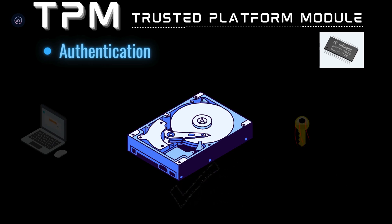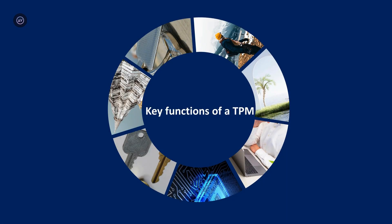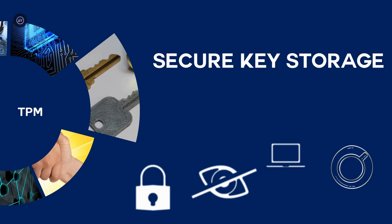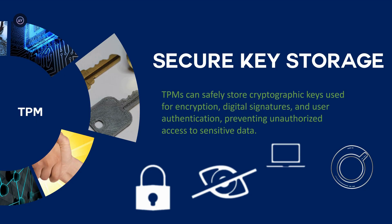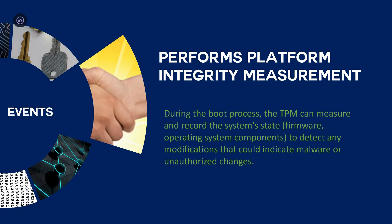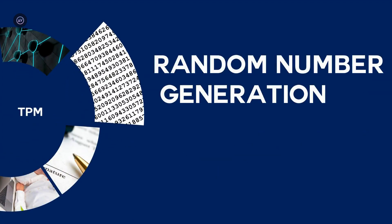TPM can do many other things. It does secure key storage — TPM can safely store cryptographic keys for encryption, digital signatures, and user authentication, preventing unauthorized access to sensitive data. It also performs platform integrity measurement. During the boot process, the TPM can measure and record the system state, including firmware, operating system, and system components, to detect any modifications that could indicate malware or unauthorized changes.